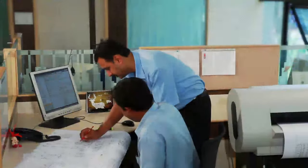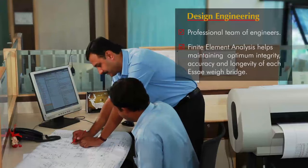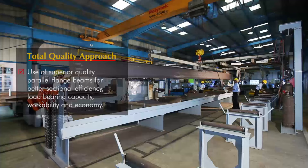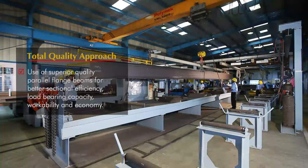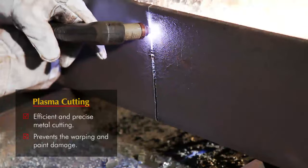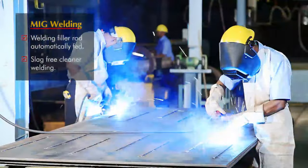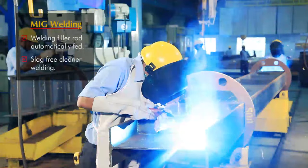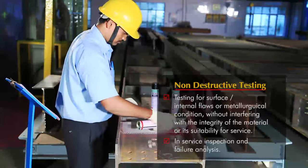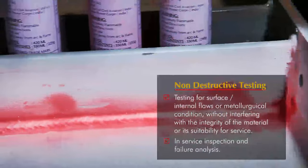Our production begins with a meticulous design process, followed by procuring superior quality raw materials for better sectional efficiency and load bearing capacity. SA uses plasma cutting for faster, efficient and precise metal cutting, and MIG welding for slag-free and cleaner welding. Stringent quality processes ensure integrity of material and its suitability for long years of service.